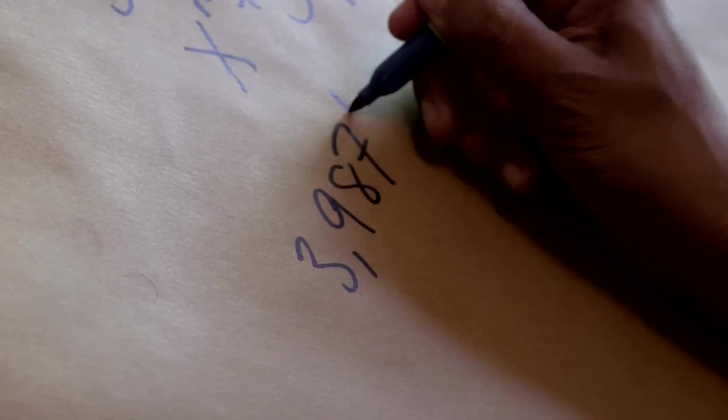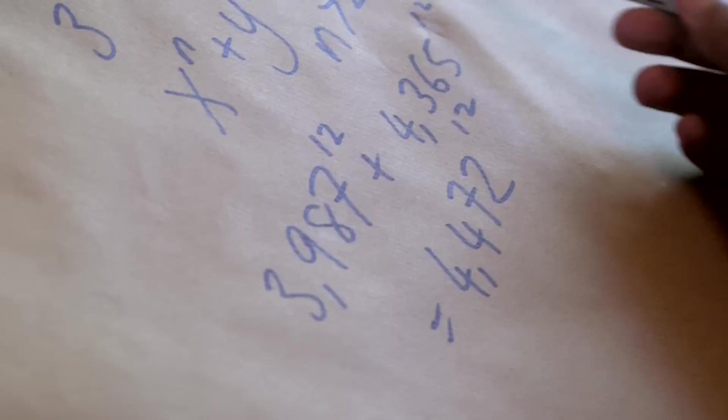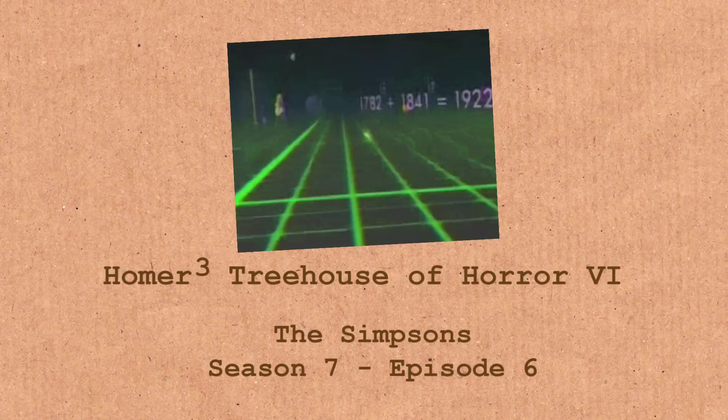It's very, very close, but not quite there. His solution is 3,987 to the power of 12, plus 4,365 to the power of 12, equals 4,472 to the power of 12. Try that out on your phone calculator — it'll kind of make sense. It's not the only near-miss in The Simpsons. There's another one in an episode called Homer Cubed, which is part of the Treehouse of Horror 6 episode of The Simpsons.